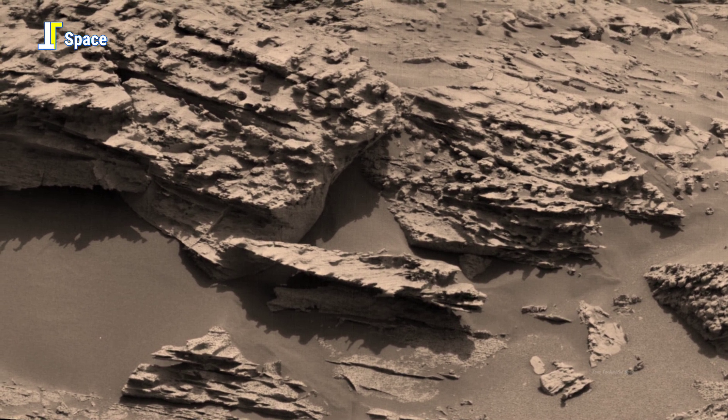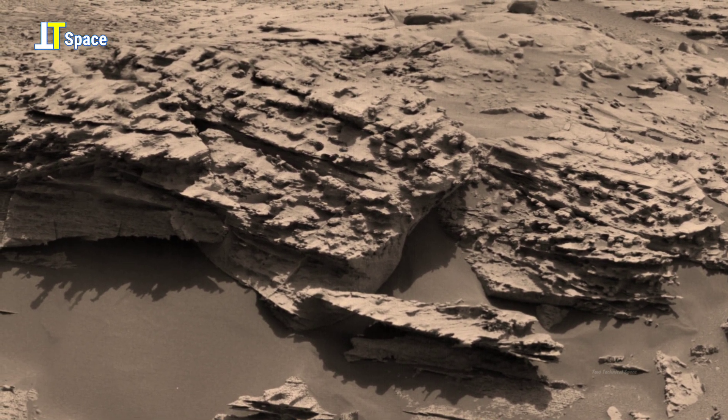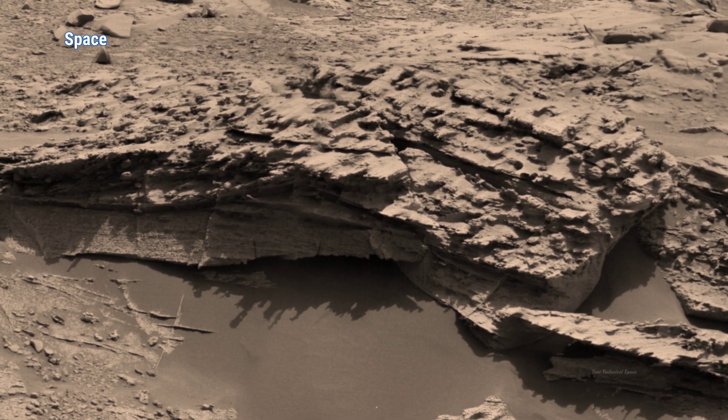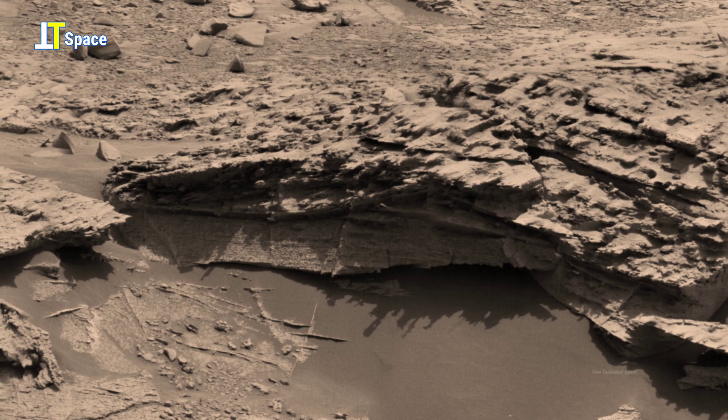Scientists believe Mars was once Earth-like, with oceans, lakes, and rivers. But these rocks tell a different story — a story of dramatic shifts, violent erosion, and perhaps abandonment.